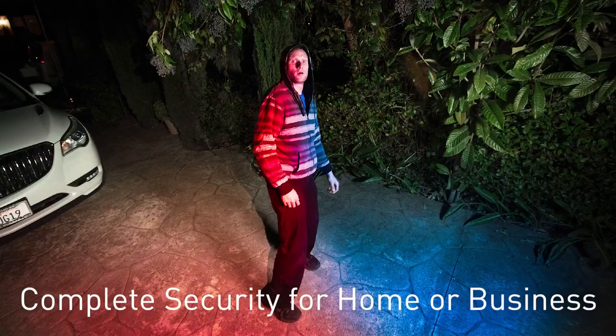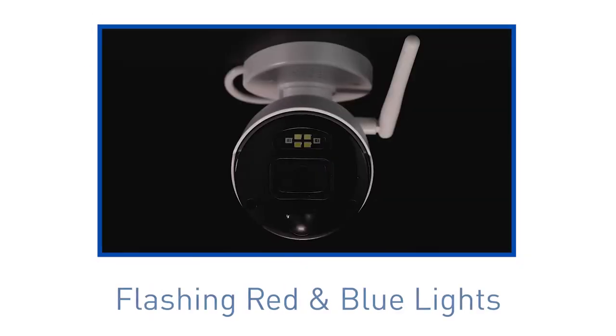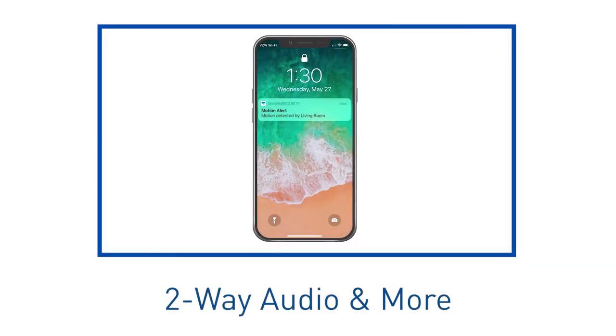This system has the same features as our wired 4K systems, including spotlights, flashing red and blue lights, sirens, mobile alerts, two-way audio, and more.